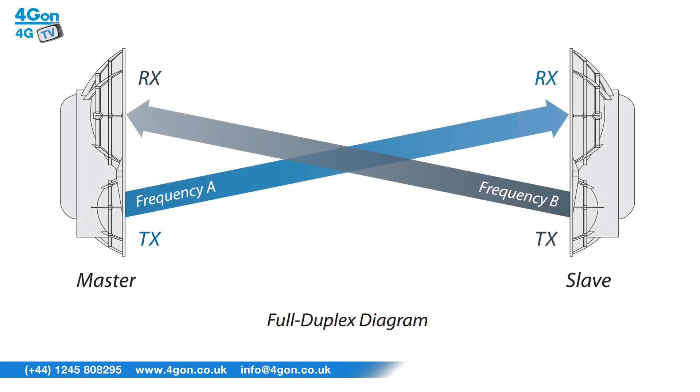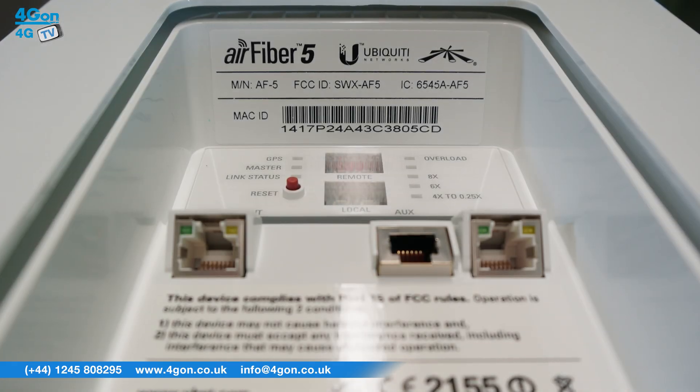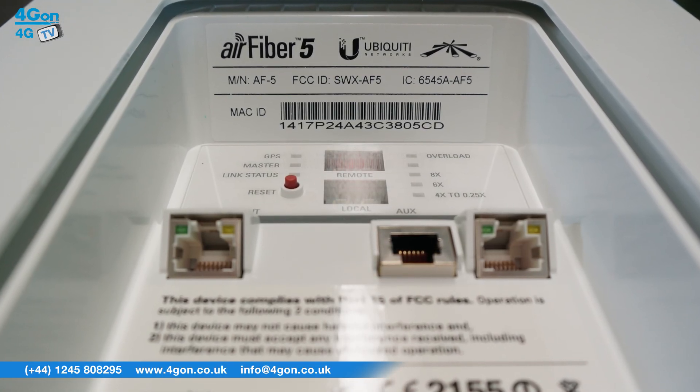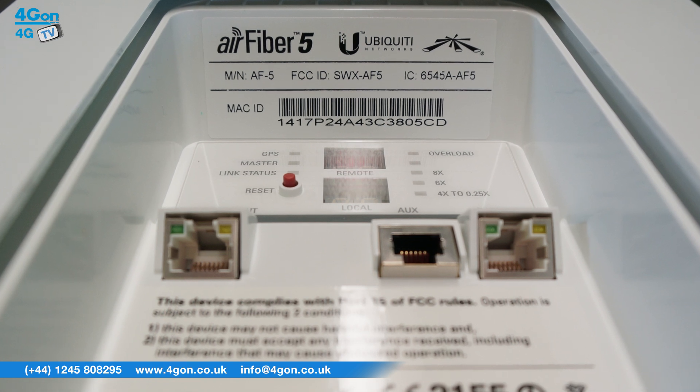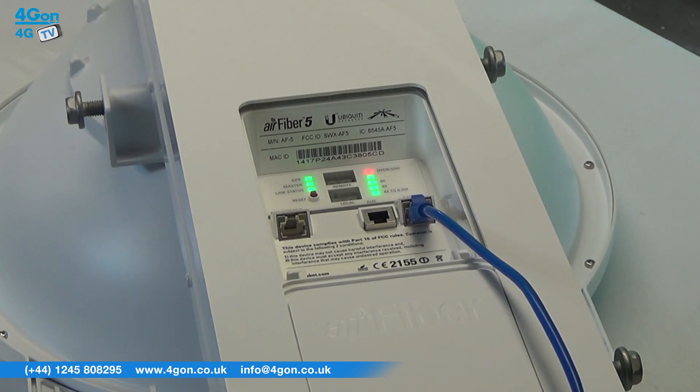The reason the Airfiber range is having such a significant impact in the market is due to its revolutionary design. Incorporating both the send and receive radio into one unit, the Airfiber allows exceptionally high throughput compared to its competitors. Thanks to the digital interface, installation is simple — plug in your network cables and using the remote display, you can look at the signal strength received and adjust your mounting kit accordingly.